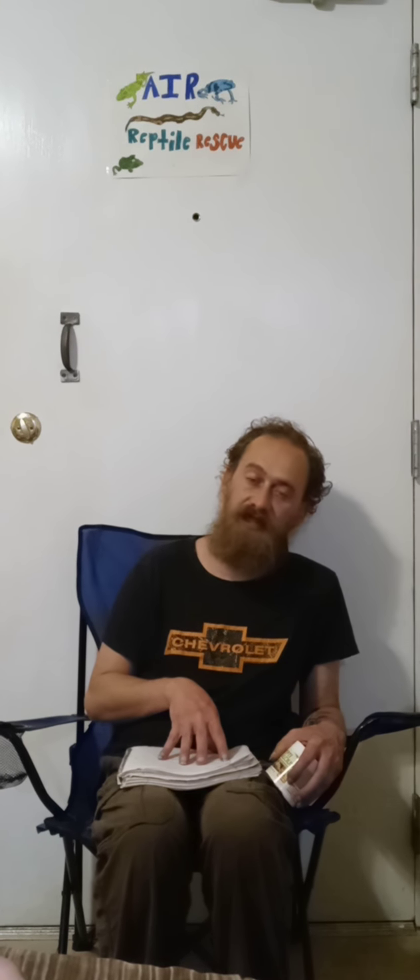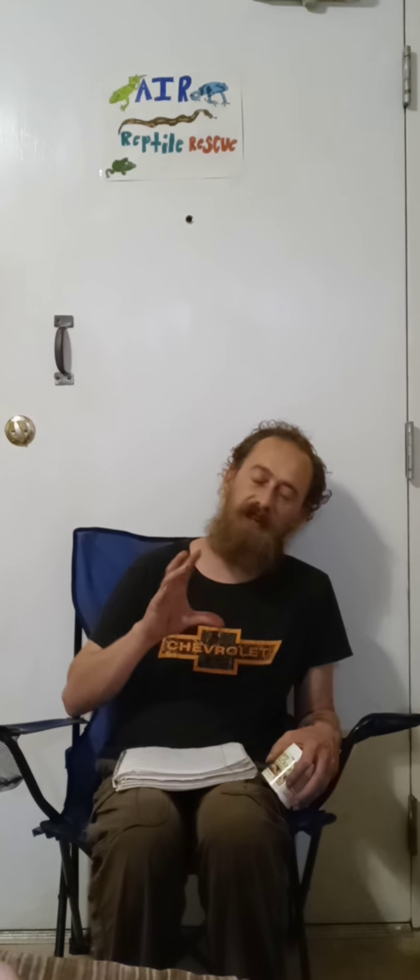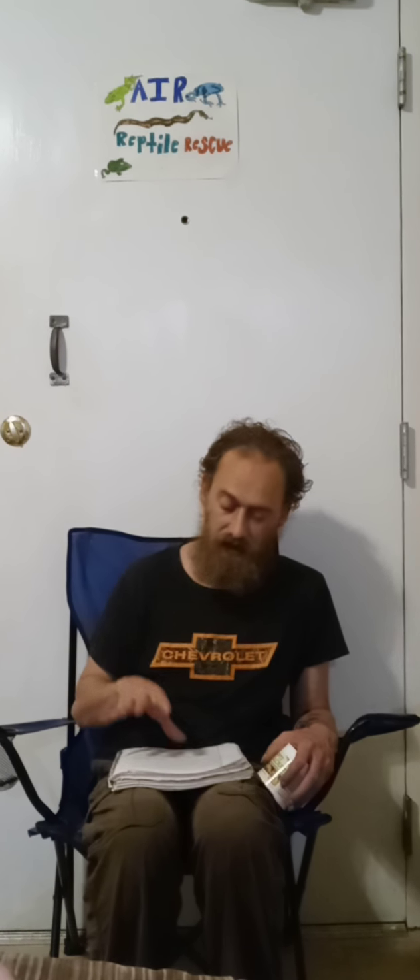The best insects for these guys — there's three of them that we recommend the most. First, gut-loaded crickets, which means they were just previously fed. They're nice and full and nice and plump and ready to be eaten.